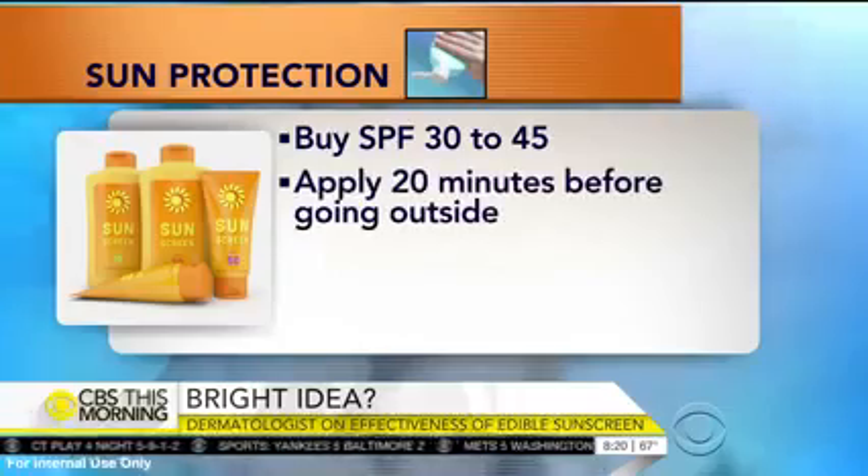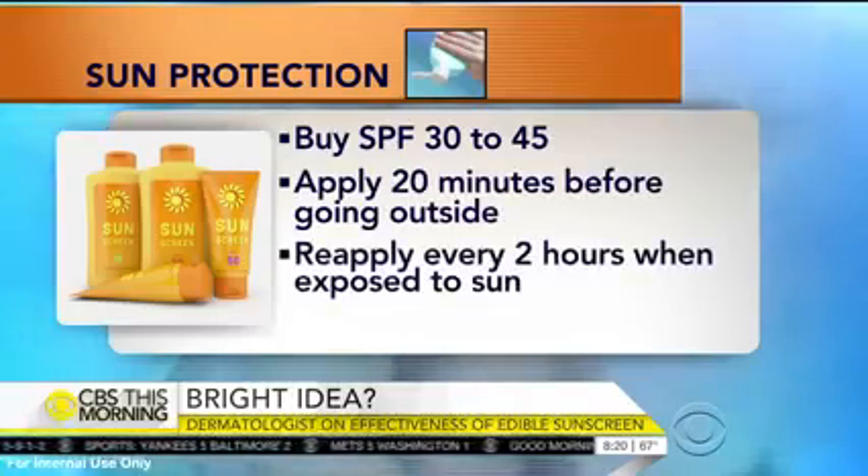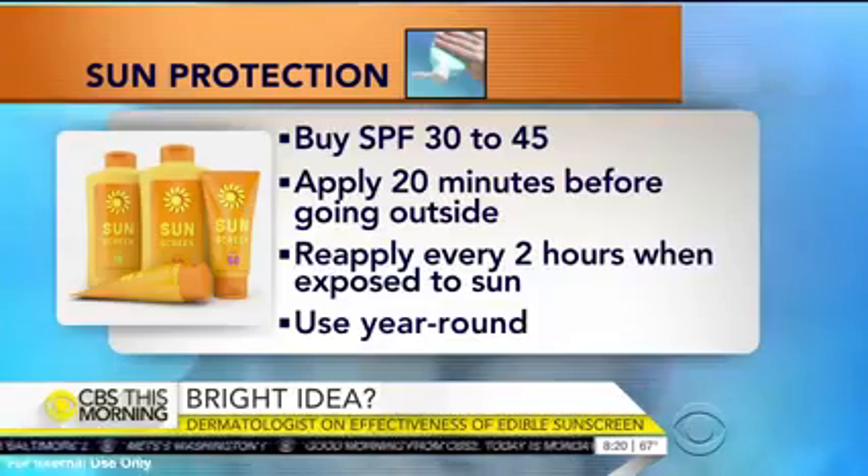Every single day you apply it 20 minutes before you leave the house so that it really sinks in. Then you need to reapply it — if you're in New York, every two hours; if you're down in Florida or the Caribbean, it's actually every one hour. That's SPF 30 or above every day on every exposed area of your body. Skin cancer is real — 4.2 million cases last year alone.